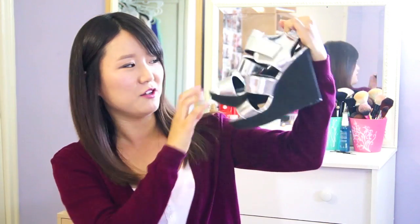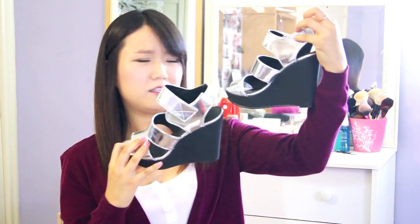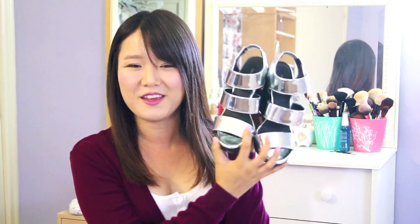My sister is like a fashionista, so she got me these cool-looking metallic shoes. I was shopping with her one day and said those are really cute, and she remembered and got them for me — so thank you, sister. I really like these.